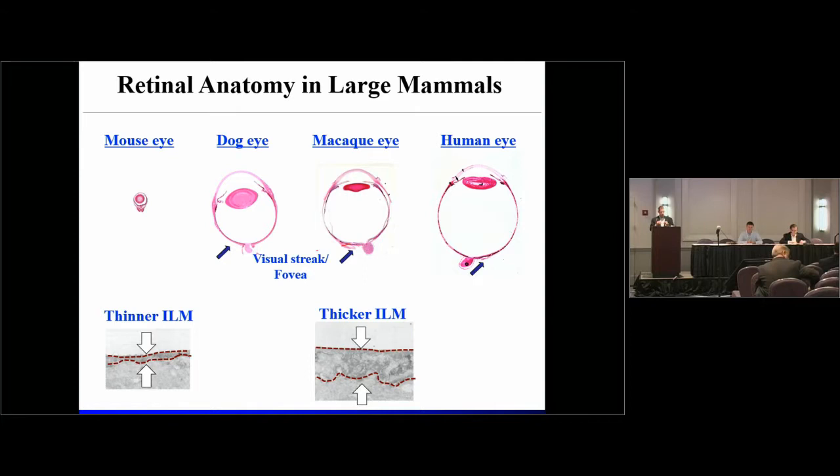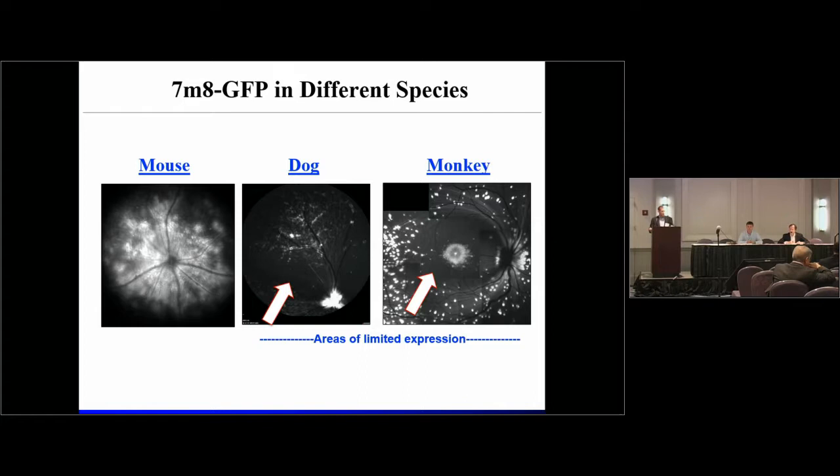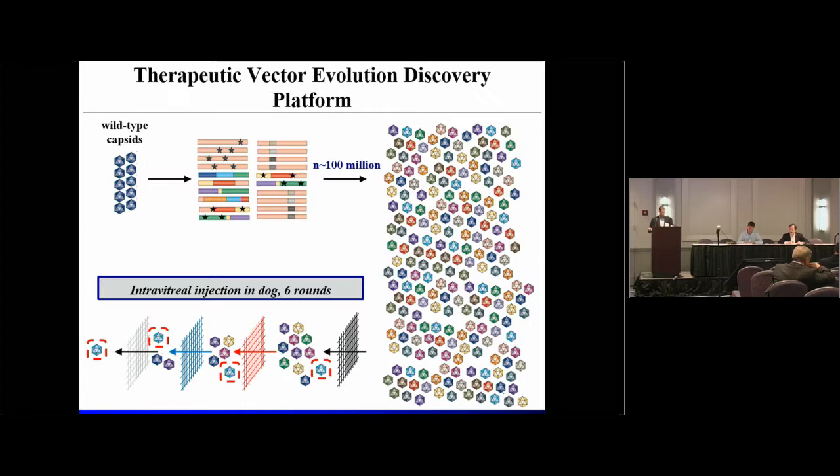There's also a layer of matrix proteins between the vitreous and the underlying retina called the inner limiting membrane. This is a barrier to transduction, and it's quite simply thicker within larger animal models. When we took our mouse vector and put it into dog and monkey, the results were underwhelming — very limited transduction areas. So we dipped back into our library, which had by then expanded from 10 million to 100 million variants, and began to conduct rounds of evolution within dog — work conducted in collaboration with John Flannery at UC Berkeley and William Beltran at Penn.